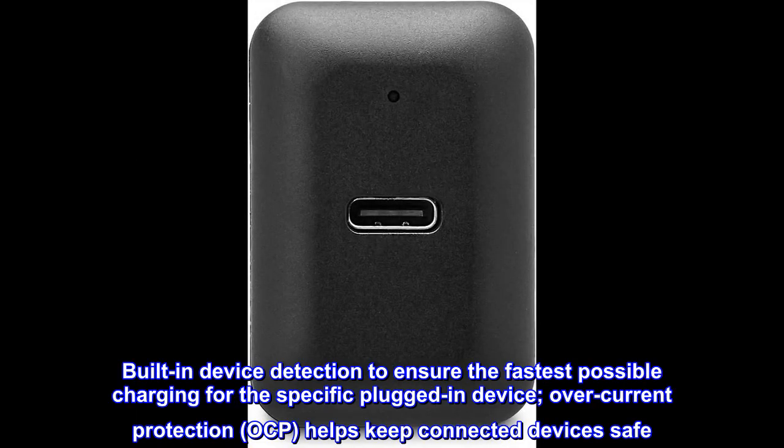Built-in device detection to ensure the fastest possible charging for the specific plugged-in device. Overcurrent protection (OCP) helps keep connected devices safe.